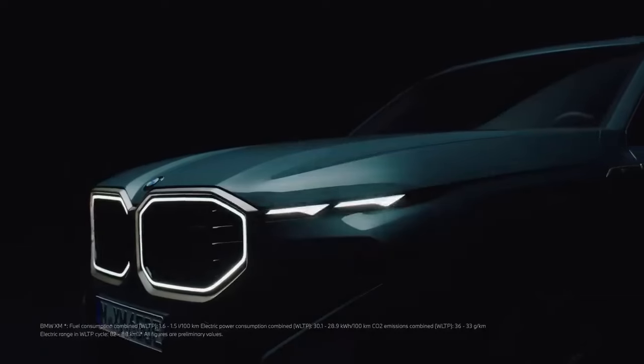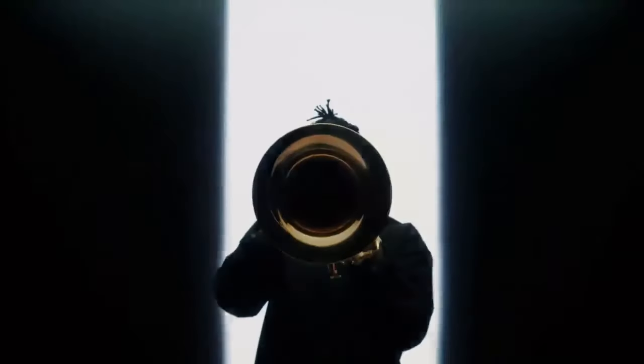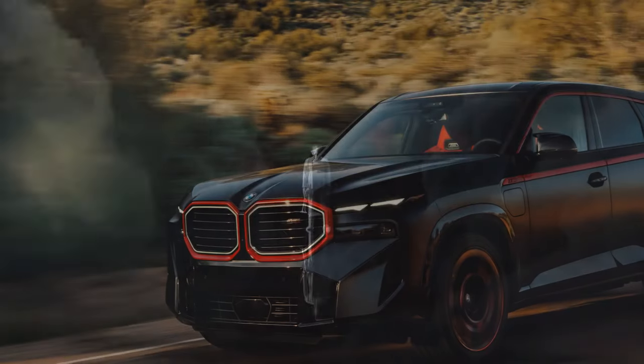Will future enthusiasts nostalgically reflect on the BMW XM, pondering why BMW can't replicate such design brilliance? According to feedback from numerous readers, that scenario seems unlikely.